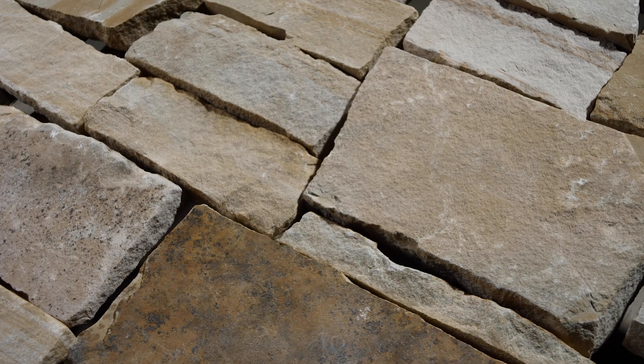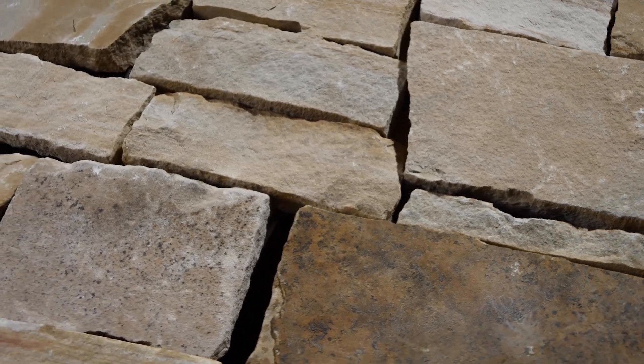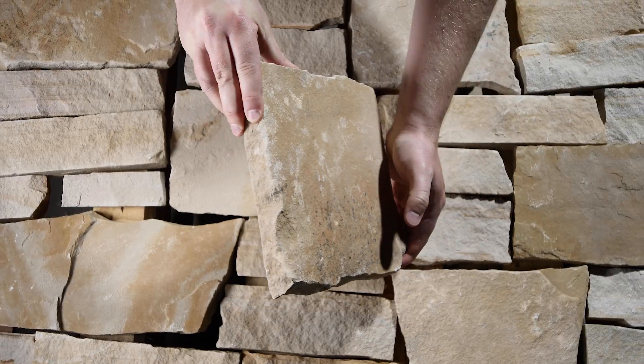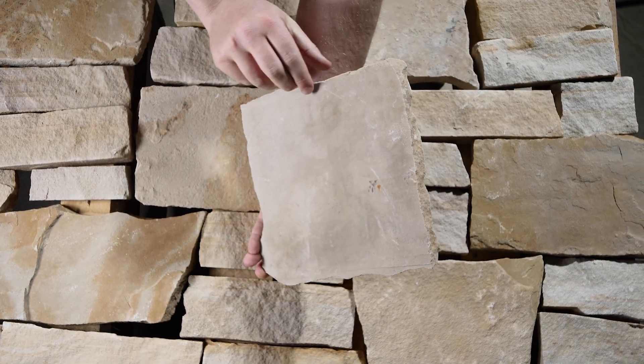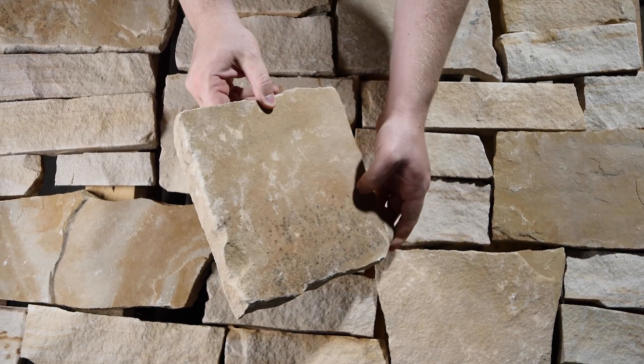The pallet has seven layers containing 100 square feet of individual stones. Each single piece of premium quality stone is approximately one inch thick, and the back is sawn with a diamond blade.